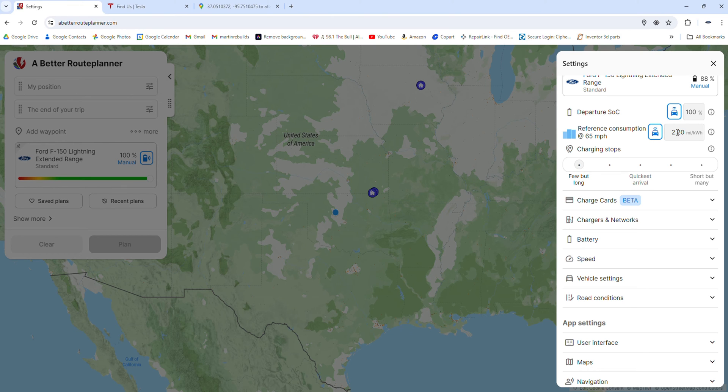I'm going to click 'few but long' because I want to have as few charging stops as I can. We're going to set it at 2.2 miles per kilowatt hour. That is what our truck can do at 70 miles an hour on a good day. If it's less, you can adjust this down; if it's more, you can adjust it up.